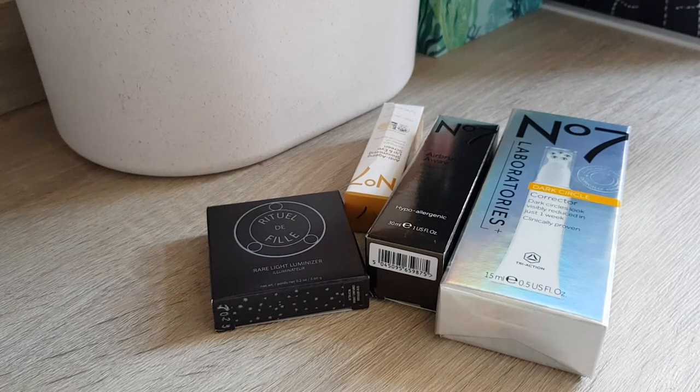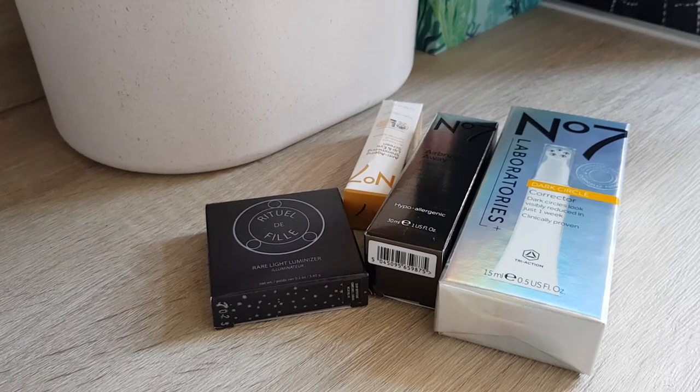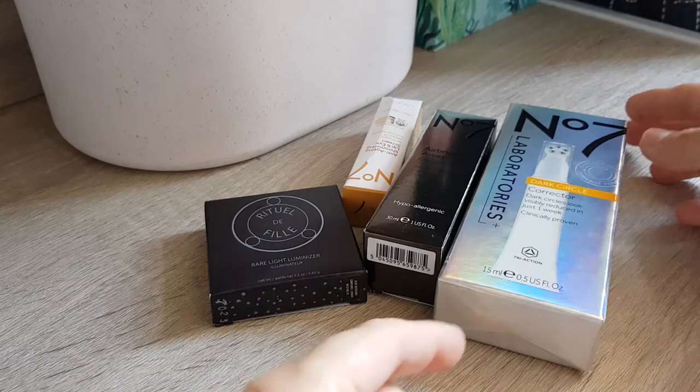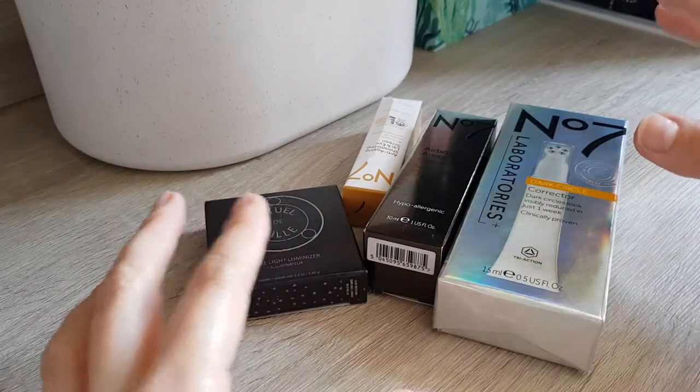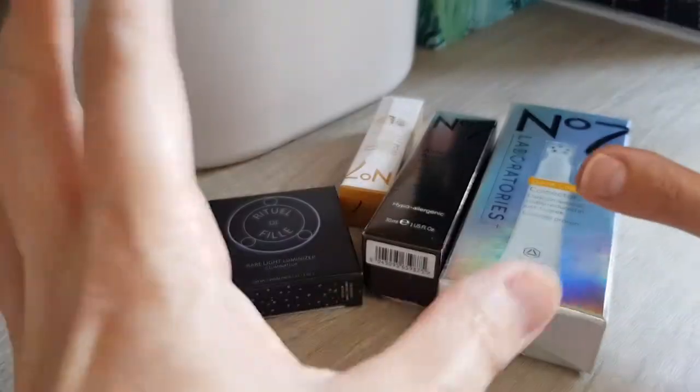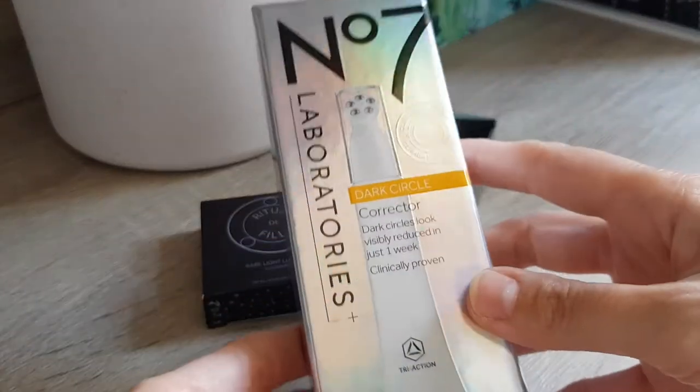Hi guys, today we have another unboxing. I filmed a Boots skincare unboxing a few days ago, and actually a second Boots package arrived. It's more like — I don't want to say makeup products, apart from the foundation maybe — but kind of skincare, kind of makeup.